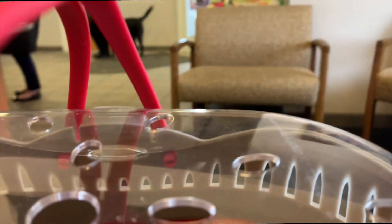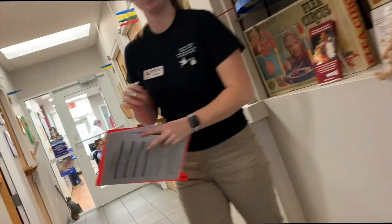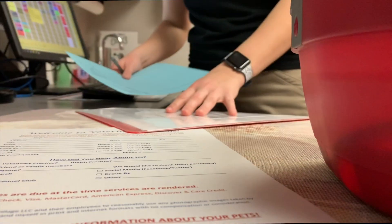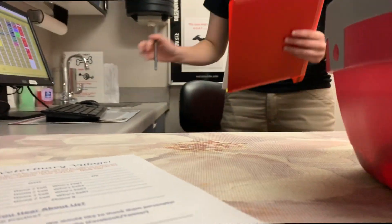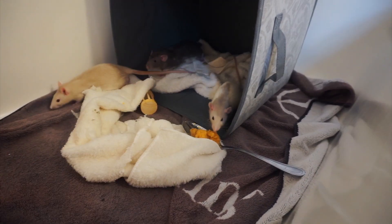At the vet, they confirmed both rats are boys. They had me fill out a welcome form with information about me and the rats, and someone came in shortly after.